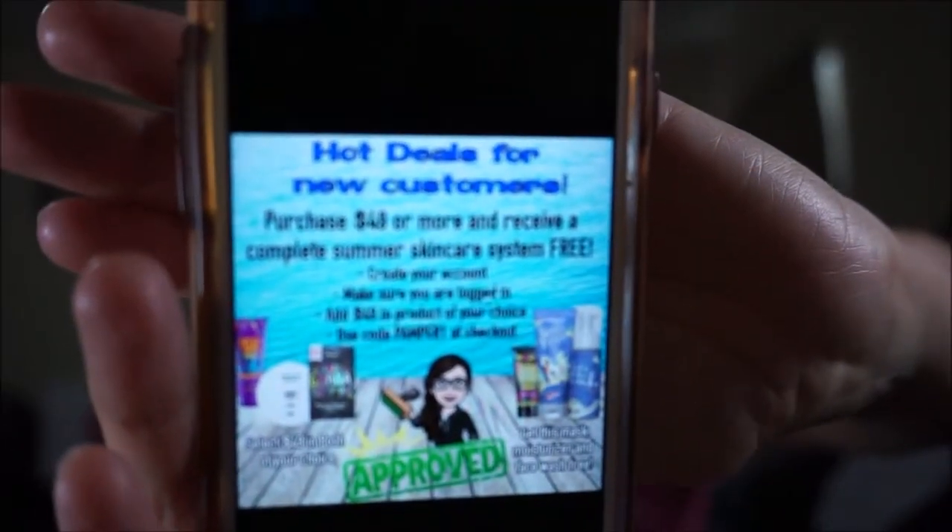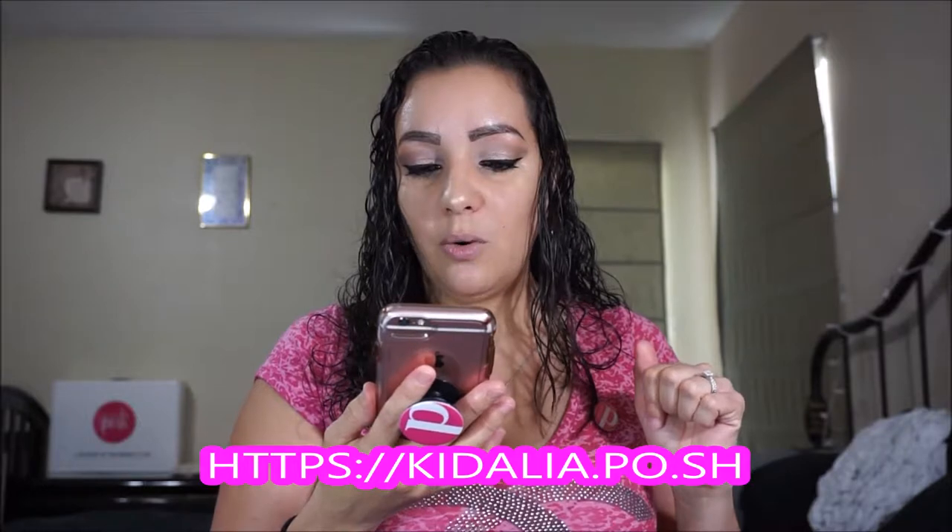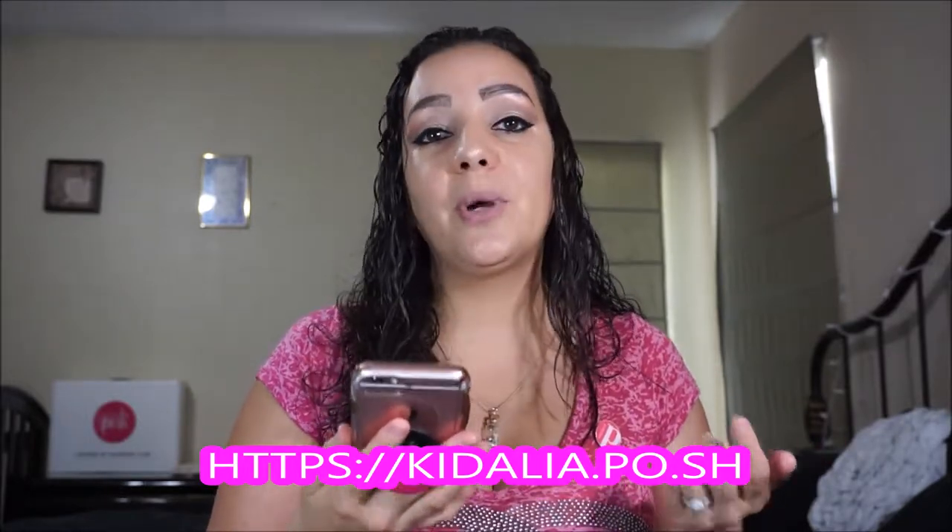You guys are going to get all three of those. This is only for new customers, so if you have not bought yet, this is your chance. What you're going to do — I'll share this on Facebook as well — purchase $49 or more and receive a complete summer skincare system free. Go to my website, which I'm going to put the link below, and create a perks account, which will give you 500 perks free.